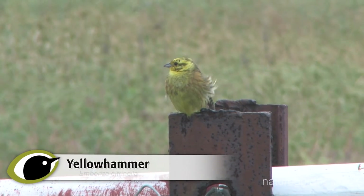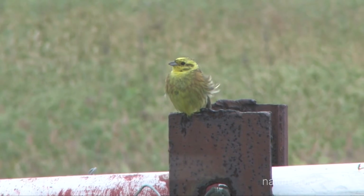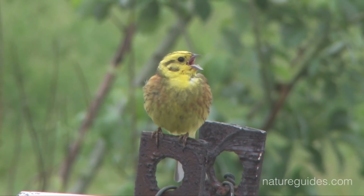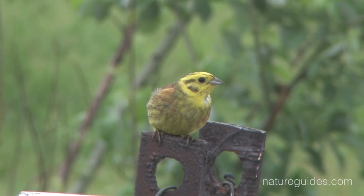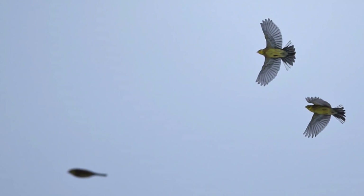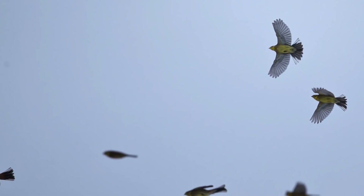The only other predominantly yellow bird likely to be seen in farmland in the southern half of Britain is yellow wagtail, distinguished by a narrower bill, longer tail and lack of any reddish-brown tones. Yellowhammer song is characteristic, giving rise to the familiar mnemonic 'a little bit of bread and no cheese'. Calls include a dry chirp and a short, slow rattle that's often given when taking flight.